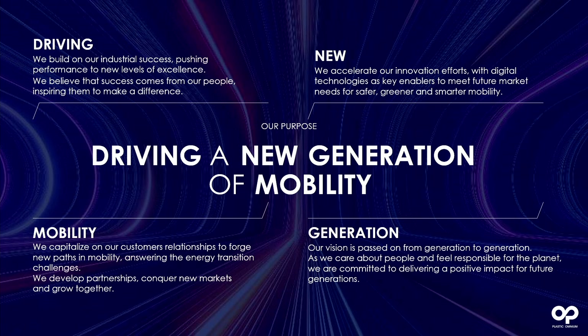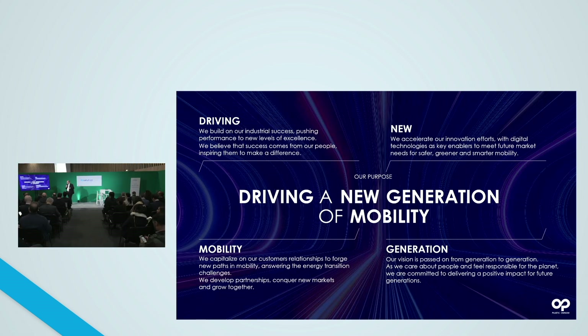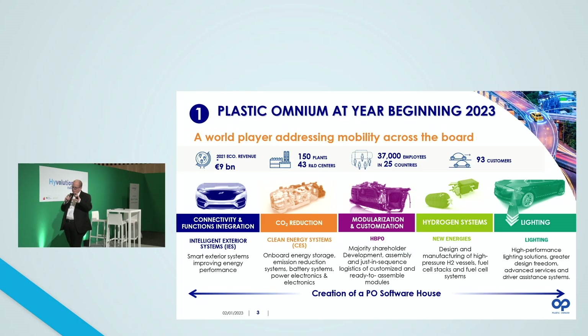At Plasticomium, we consider that we have to take care about people and we feel responsible for the planet, and we have to develop products that have a positive impact for future generations. We are a strong player in the mobility sector, focusing on five main divisions: intelligent exterior systems, clean energy systems, HBPO, new energies focusing on hydrogen solutions, and lighting. On top of that, we recently announced the creation of a Plasticomium software house to support the development of our new products.